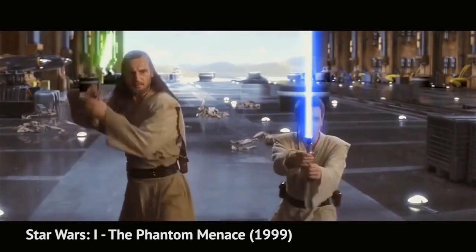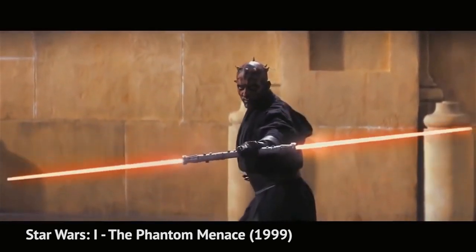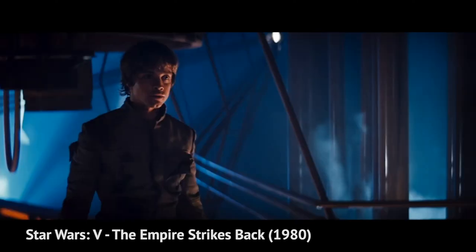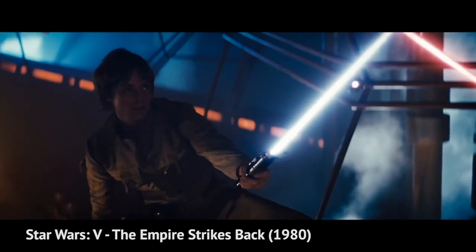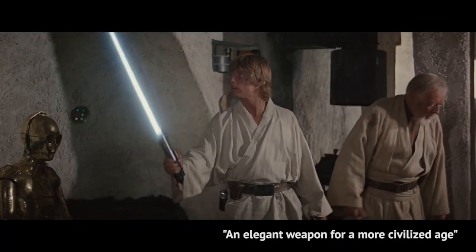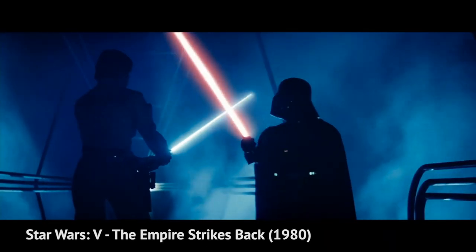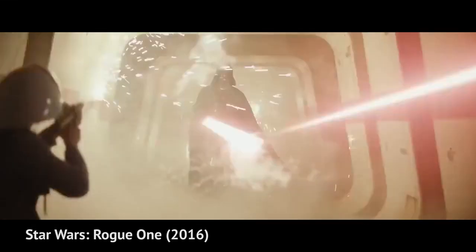Jedi are perceived as the good guys and the Sith are the bad guys. To illustrate this, Luke Skywalker, the protagonist, wields a blue lightsaber. The blue represents the good light side, and the color itself portrays calm and peacefulness. Darth Vader, the antagonist, wields a red lightsaber. Red represents the evil dark side, thus portraying anger and passion.